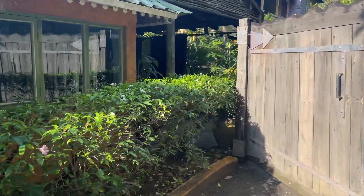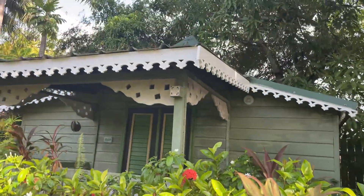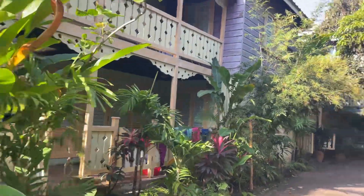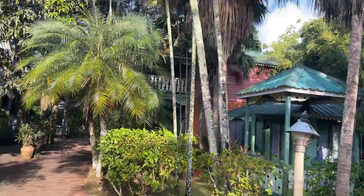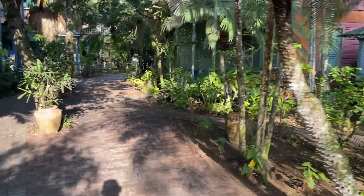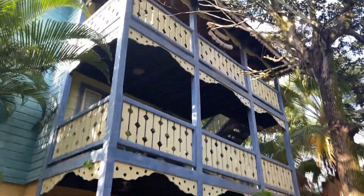Through reception you have the main drag, which is essentially the entire resort — cute little cottage cabins and two-story and three-story buildings. Once again very lush grounds, beautiful spot, super jungly. This is my first non-all-inclusive that I've stayed at in Negril and I've been very, very pleased.